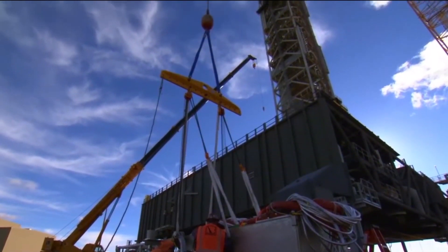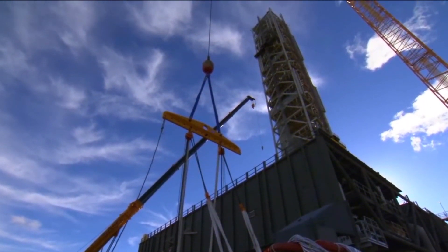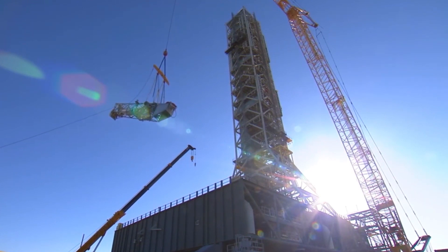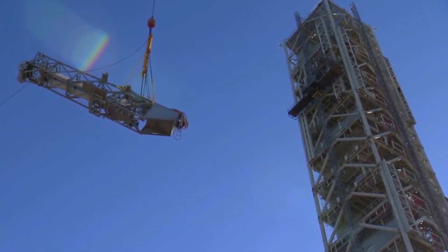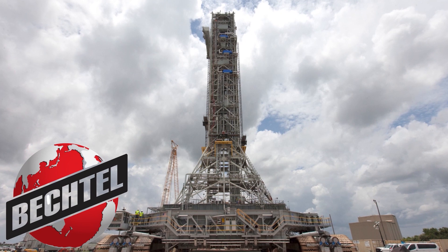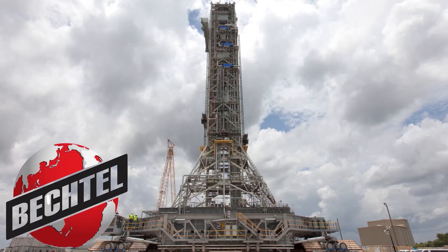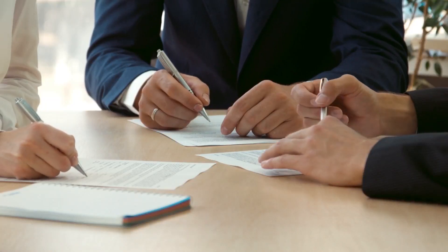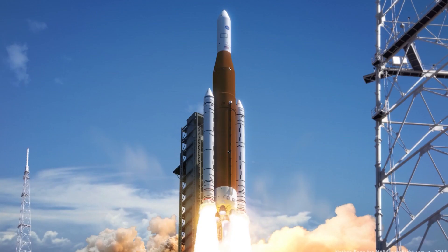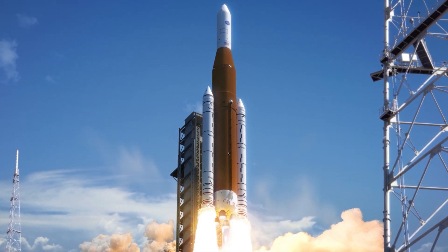During a previous test, NASA discovered a faulty valve on the rocket's second stage and a fuel line leak, forcing them to call it off. The Inspector General discovered many concerns with the program during a government audit, including the increased cost and expected delay related to the launch tower. According to the audit, Bechtel, the contractor, bore the primary share of the responsibility for its poor performance and underestimation of the ML-2 project's scope and complexity. Bechtel stated that NASA awarded them the contract before the upper stage specifications for the SLS rocket were even finished. The Exploration Upper Stage, or EUS, a more powerful second stage, will significantly improve the rocket's performance.